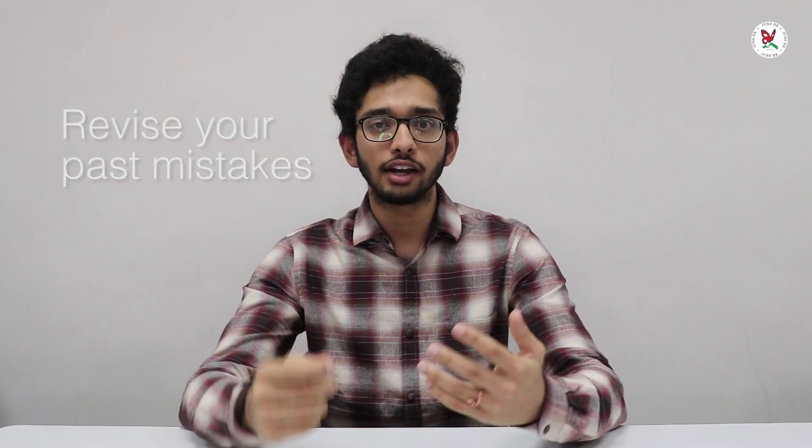Tip 2: revise your past mistakes. When you find out you made a mistake, go to the answers at the back page and find out exactly where you got it wrong and try to understand better.